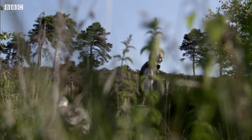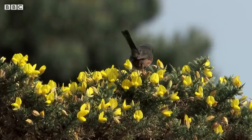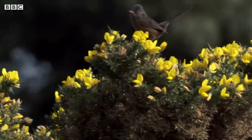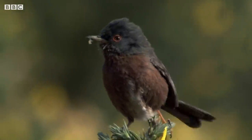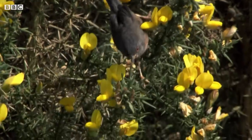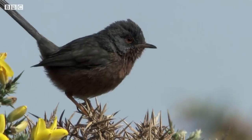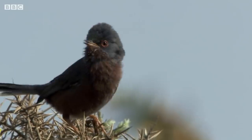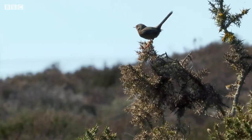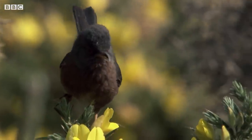These heathlands are also home to some of Britain's rarest birds. The Dartford warbler survives through the cold months seeking out insect larvae hidden in the gorse buds. But it's vulnerable to harsh winters so exists on a knife edge, hugging the warm south coast of England but at the northern limit of its range. For the Dartford warbler, spring never comes soon enough.